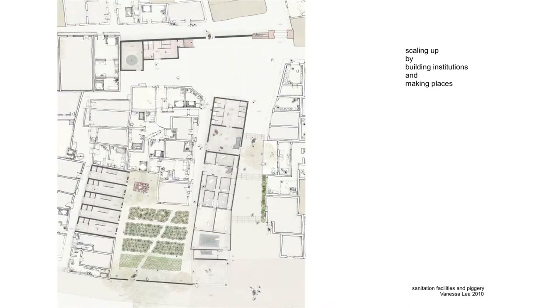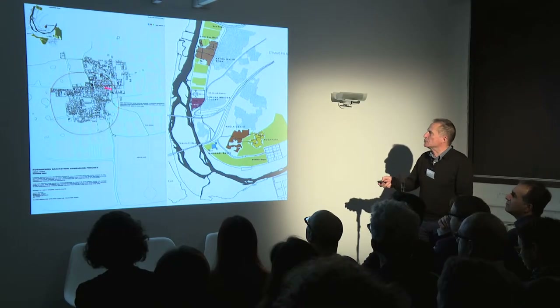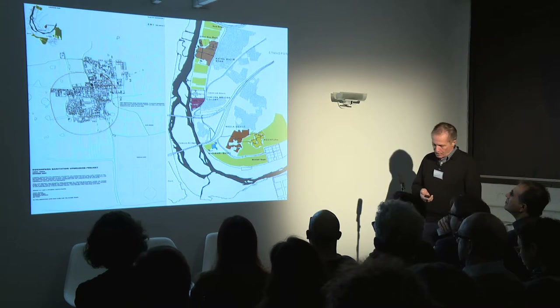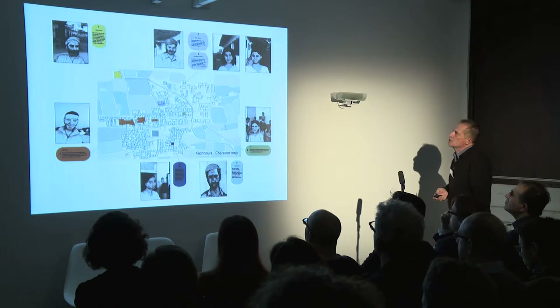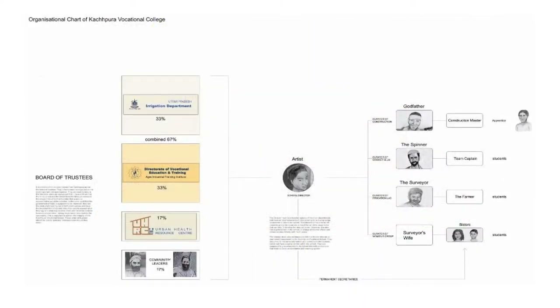Now we move to Agra and look particularly at this urban village, Kuchpura, where the Taj Mahal is nearby, and where we have been working for about 10 years. Students worked in the same way — they had a cricket match with the local population, and this is where they lived. That's the village, which we mapped because there were no maps of it at the time. One of the students would create an institution to be the client for his hypothetical project, based on the people met at the cricket match.